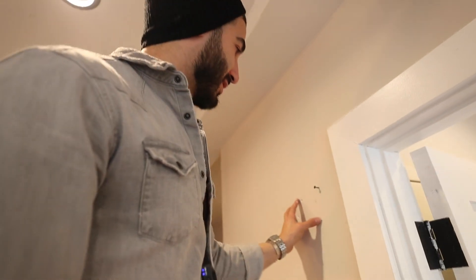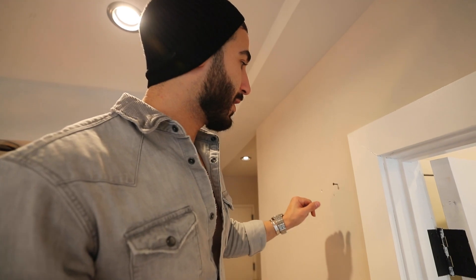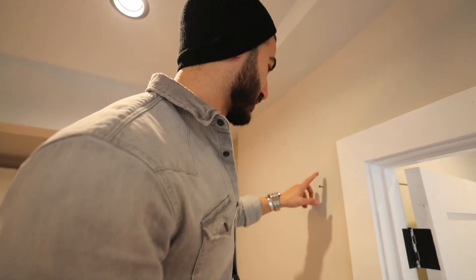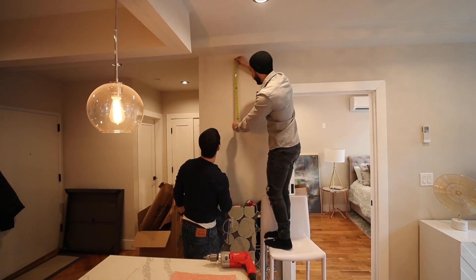We're gonna patch this, but the goal of doing that was actually to see if it's not gonna fit here — at least we can cover this up with the mirror. Obviously, pre-closing, we'll patch it up for the buyers. But for now, at least we got the picture hanging.